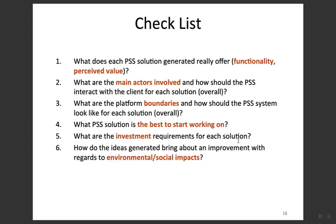Here is an example checklist for applying PSS. First, what does the PSS solution really deliver — functionality versus values? What are the main actors involved and how should the PSS interact with the client? What are the platform boundaries and how should the PSS system look? What PSS solution is best to start working on? What are the investment requirements and how do the ideas generated bring about improvement in environmental or social impact?